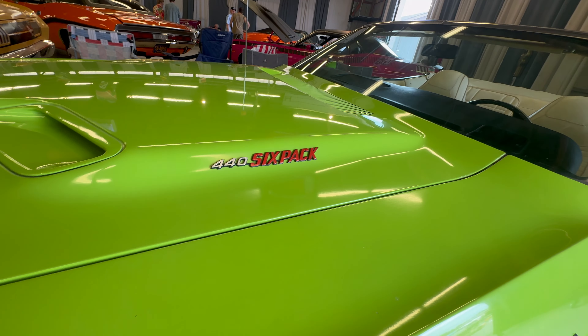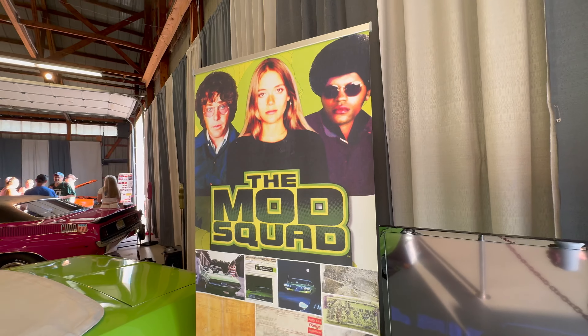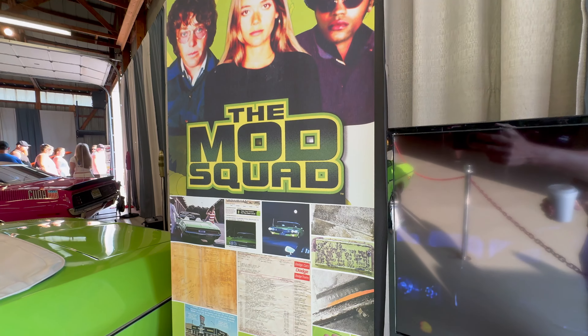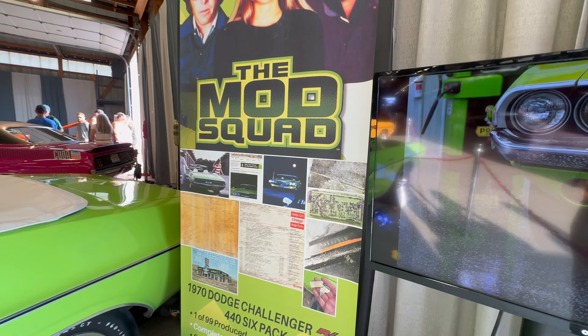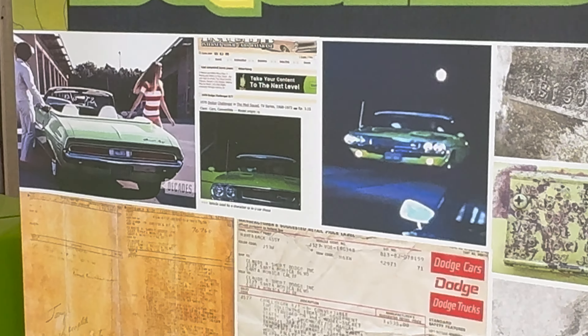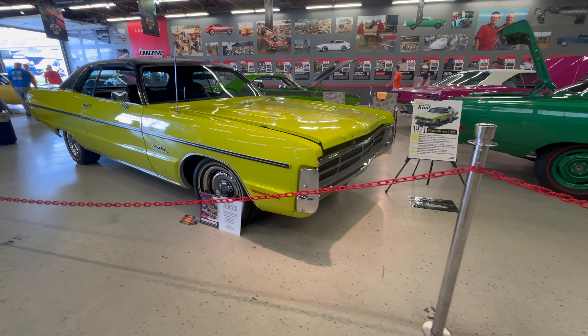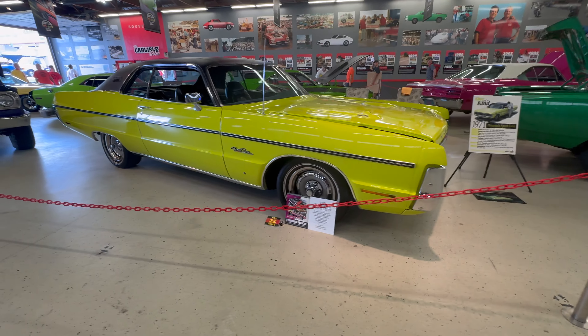This car is pretty rare because it's a convertible RT and it has a 440 six-pack. This car is also special because it made a few appearances on the TV show called The Mod Squad, which ran from 1968 to 1973.